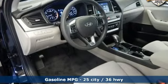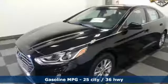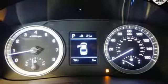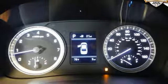Wireless audio streaming, Apple CarPlay and Android Auto, manual telescoping steering column, driver and passenger front and seat mounted airbags, Bluetooth.